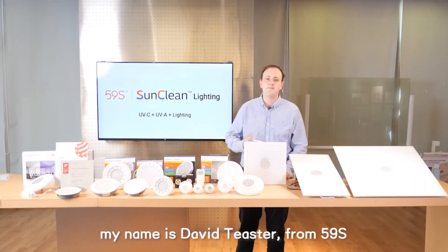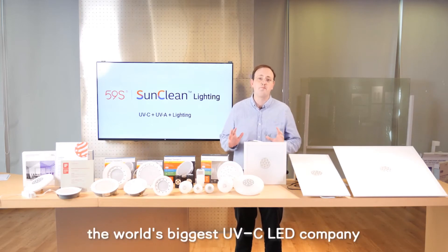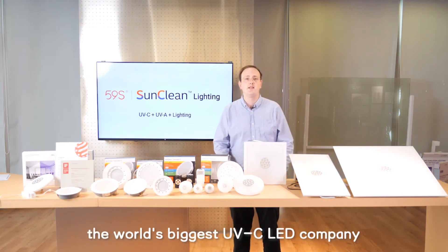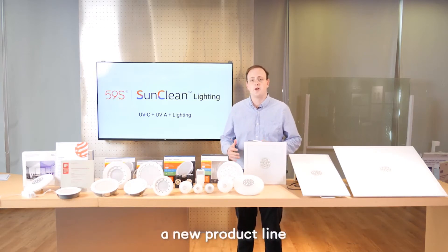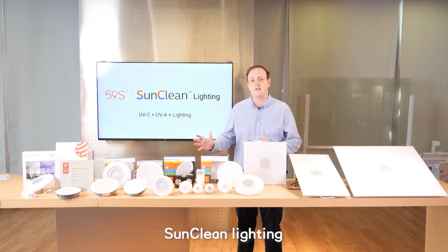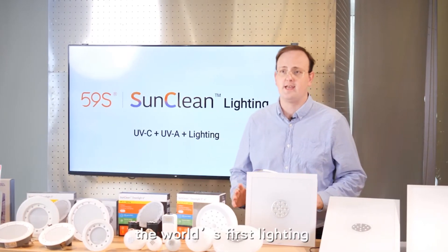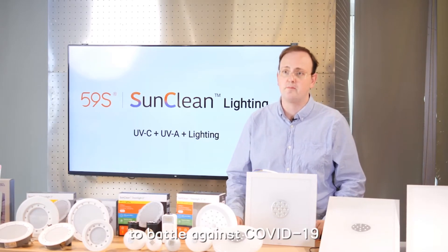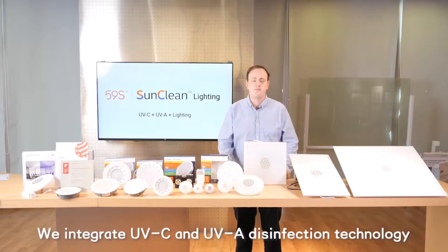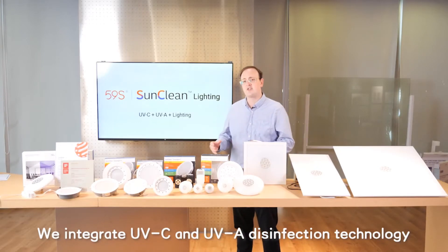Hello everyone. My name is David Teaster. I work here at 59S, the world's biggest UVC LED company. Today I want to introduce our new product line, SunClean Lighting — the world's first lighting that integrates antiviral technology for the battle against COVID-19.